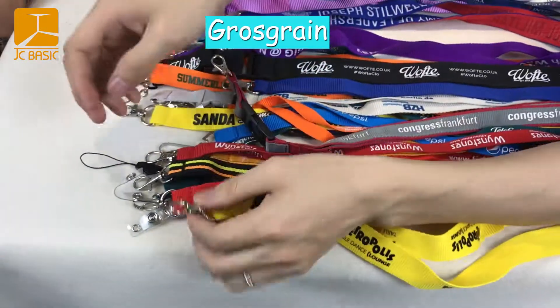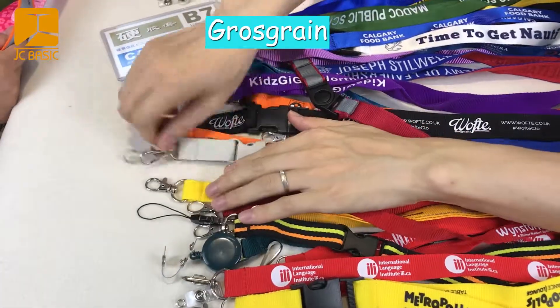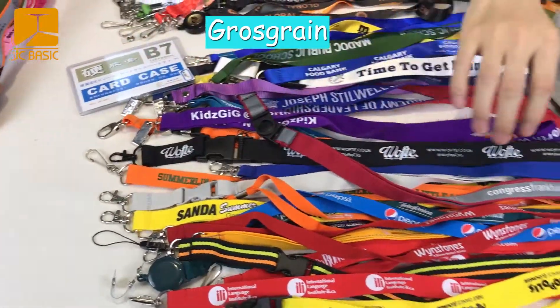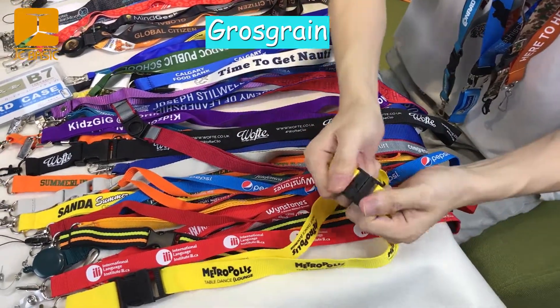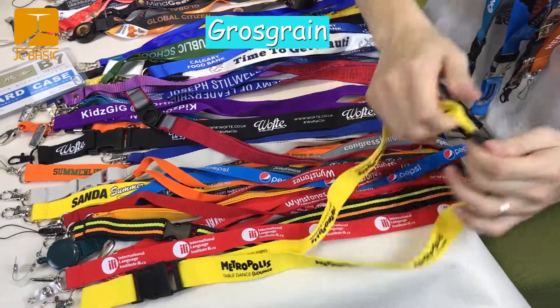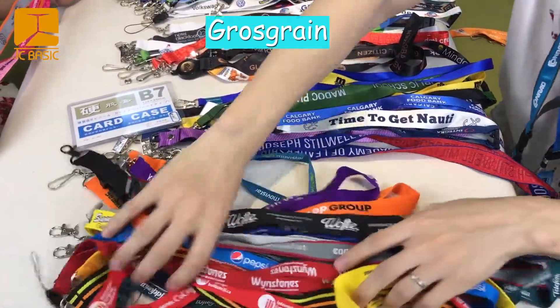And the clip — we have a lot of clips. And this is a safe lock. This is a glow screen lanyard.